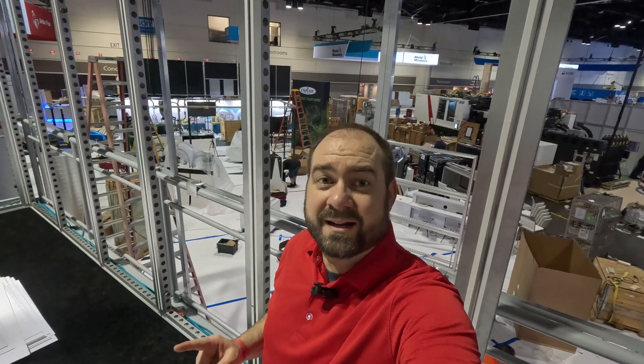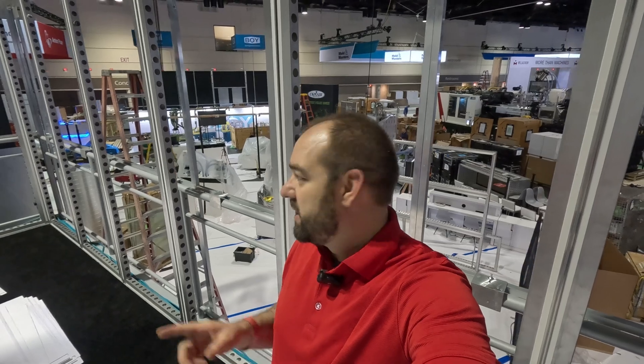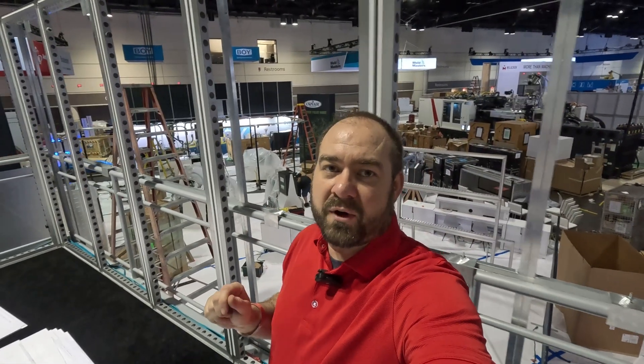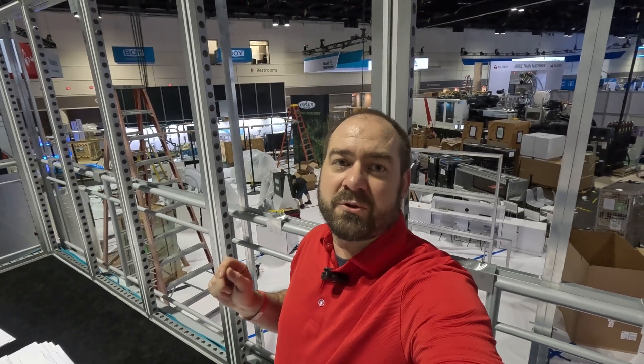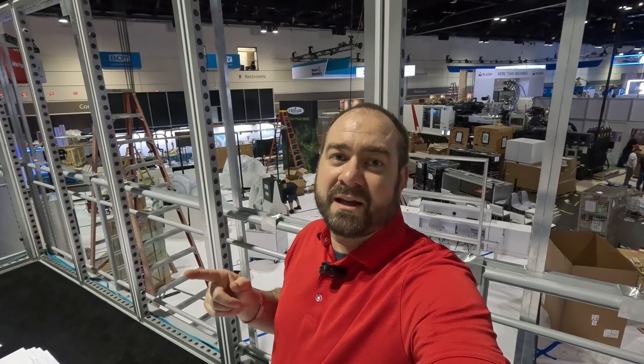When you're building an entire booth this size, it takes every single day to get it done in the two weeks before the show. We've still got a lot of work to do but we've got just enough time to get it done. We're excited about you stopping by booth W2113 here at the Orange County Convention Center for NPE 2024.